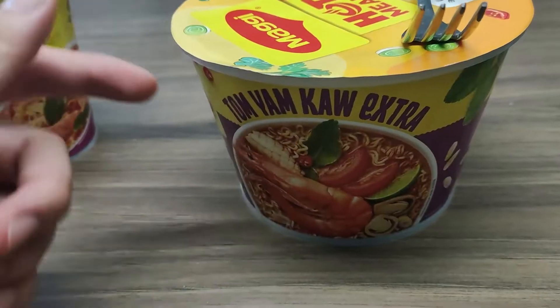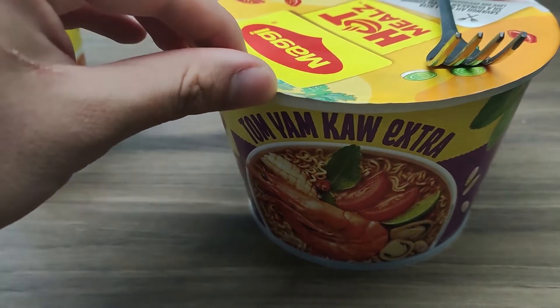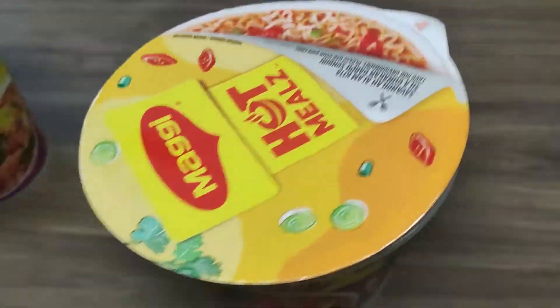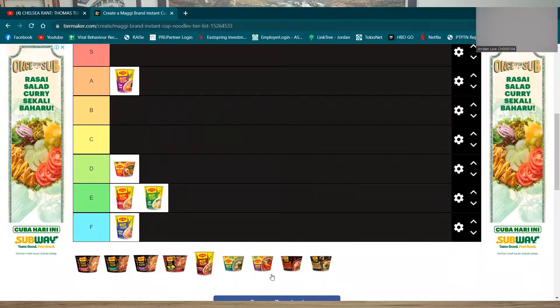On to the next Tom Yum flavor. Same as the curry, this one has extra thickness to the taste. I've not tried this one before so let's see how it goes. I did mention that this one is supposed to have extra flavor compared to the first Tom Yum, but to be honest it tastes less flavorful compared to the first one. I expected more but I still like this one.